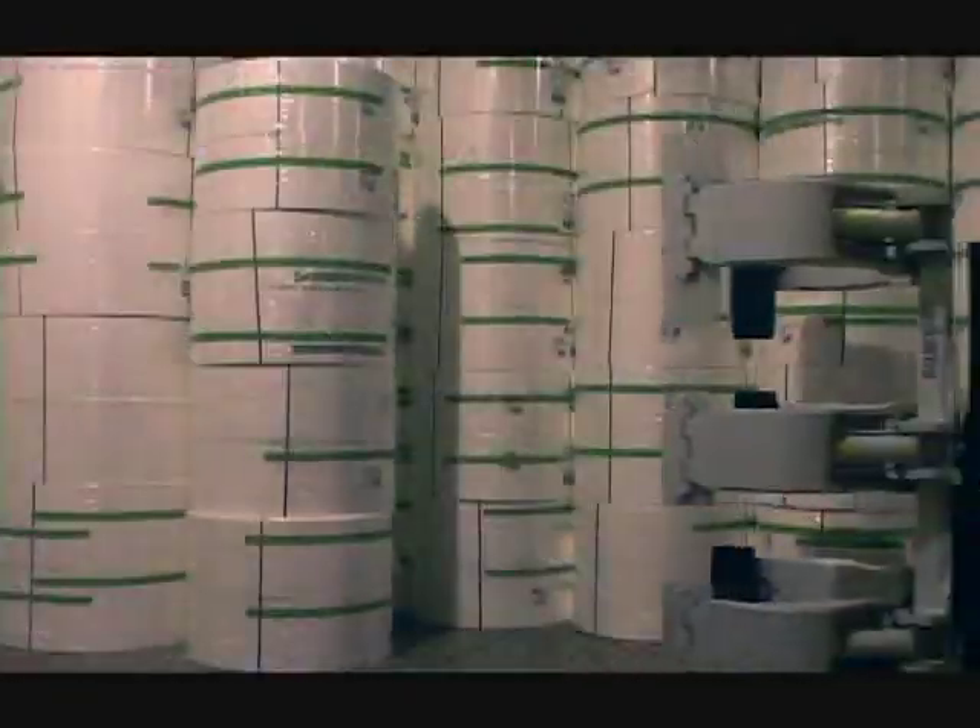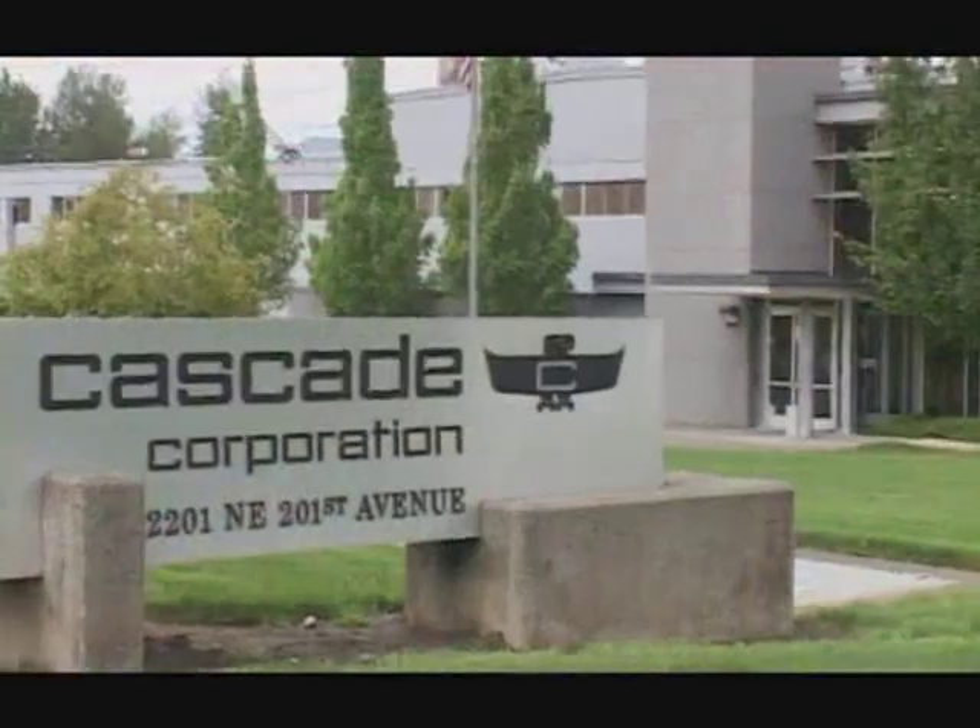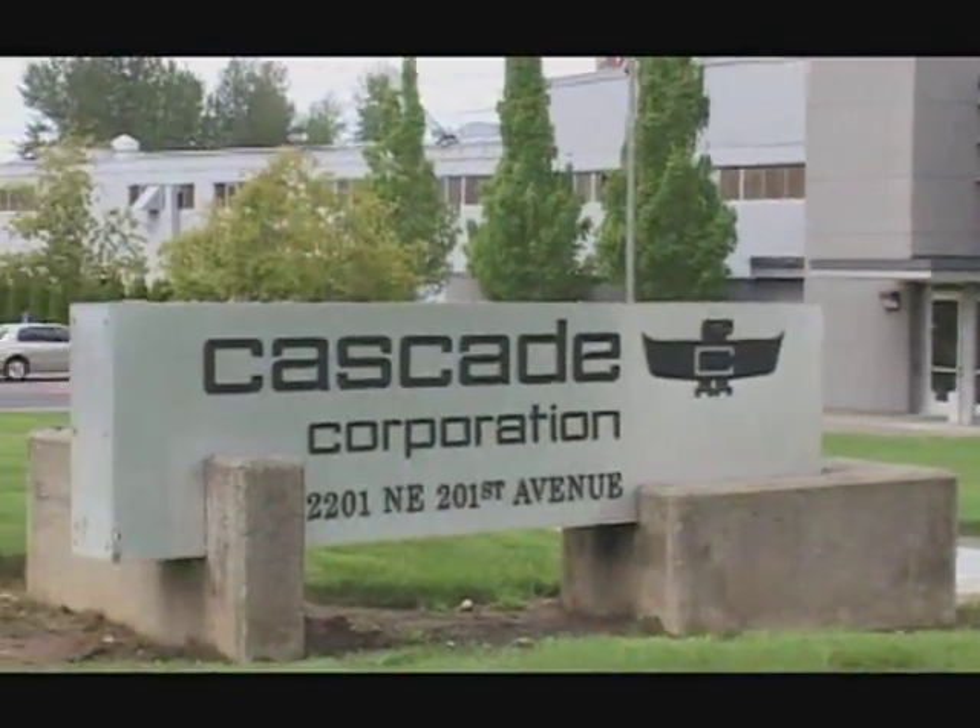Wherever you are, whatever your application, whenever you need us, Cascade is here for you. Thanks for getting to know us.